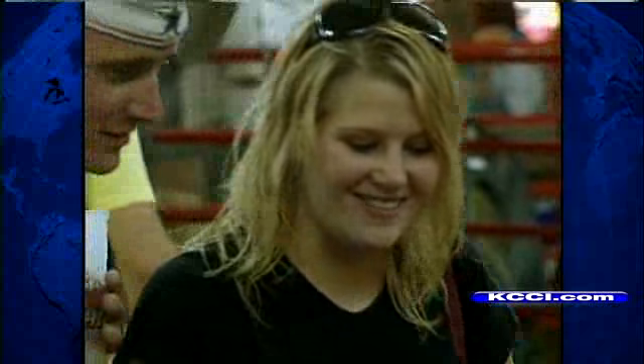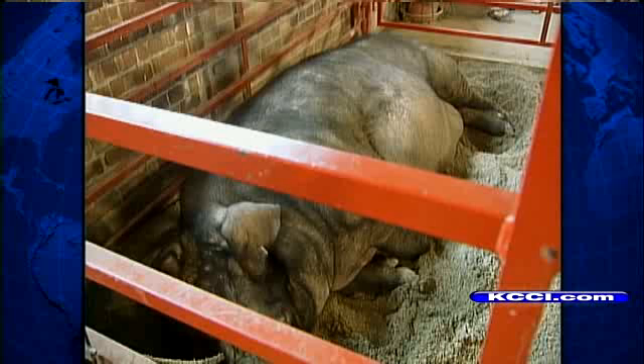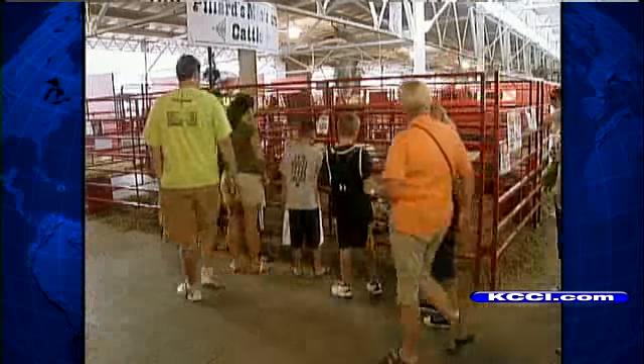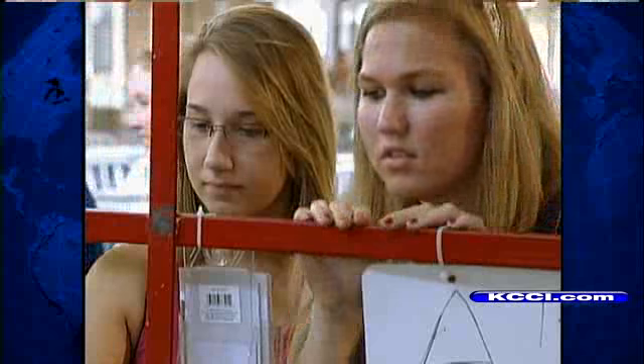All day, they answer questions from city folk armed with city questions. A lot of people think that the hogs eat corn dogs and the cows eat popcorn. They always ask where the big boar is, and if they just look up, it's right over here. One of the busiest corners of any barn in the state, sprinkling a little education with a lot of animals.